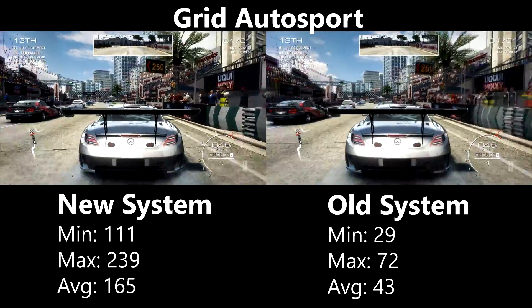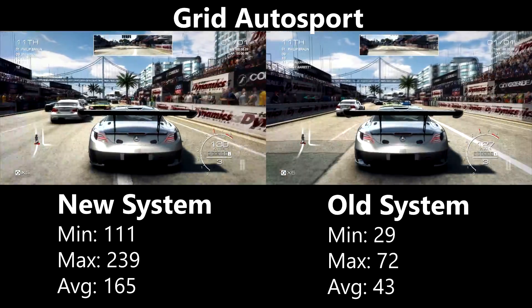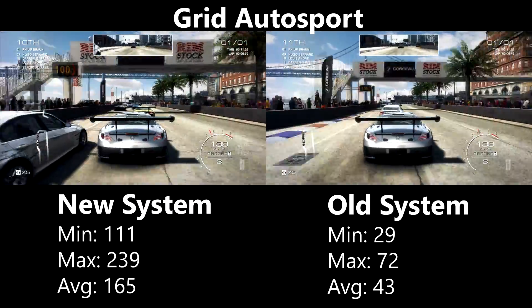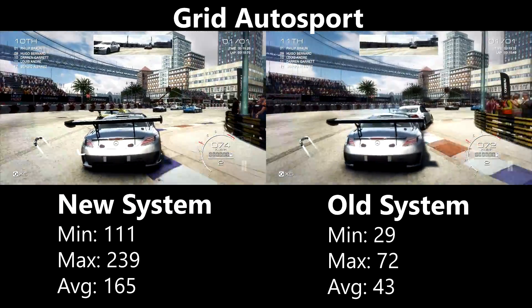Grid Autosport is a last-gen title that isn't very graphically intensive, especially on low settings. The Athlon was expected to perform well here and the game is perfectly playable on the older system, though the average of 43fps is a bit lower than anticipated.